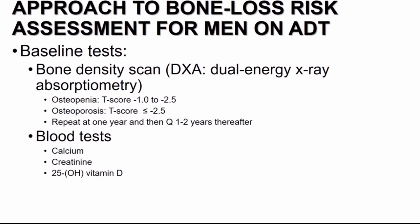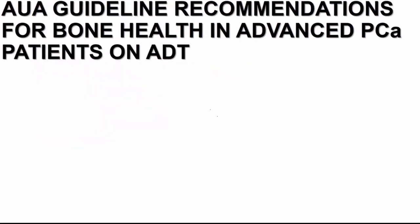How should we be doing our assessment at baseline? Baseline assessment of patients with advanced prostate cancer being initiated on ADT may include a bone density scan, or DEXA scan. This test can quantify a patient's risk of osteopenia and osteoporosis. It can be obtained at baseline when initiating ADT and then roughly every one to two years after to evaluate for changes in bone mineral density. Baseline blood tests include calcium, creatinine, and vitamin D levels.